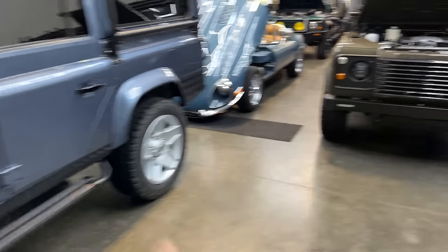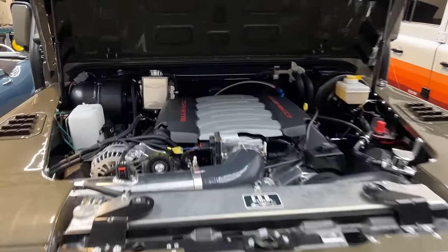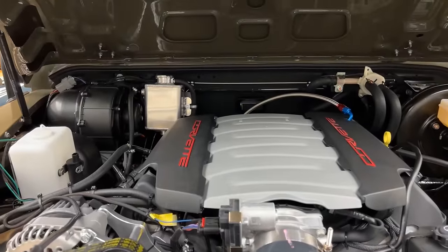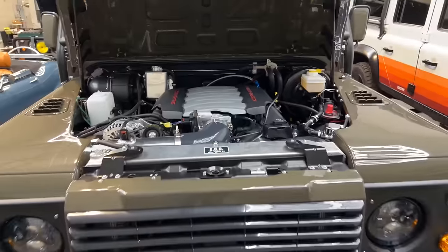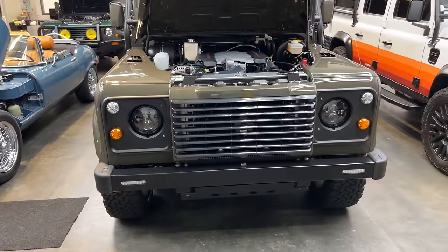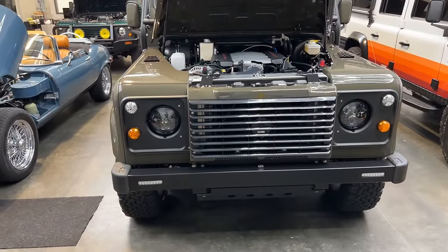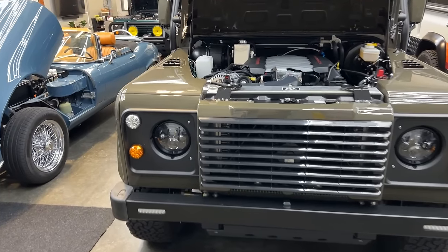I personally would go with the LT1. The LT1 is the most modern naturally aspirated engine. It's not a race car — it's going to go zero to 100 miles an hour most of the time, so you don't need anything with so much power that it accelerates you from 100 to 150 or beyond. I think the LT1 is the perfect choice, and this is the build I'd be looking at.